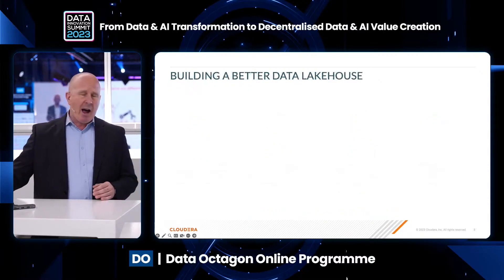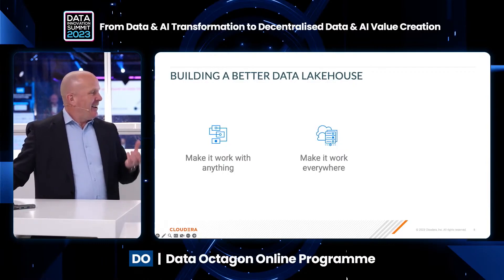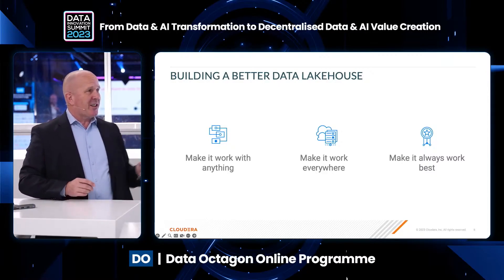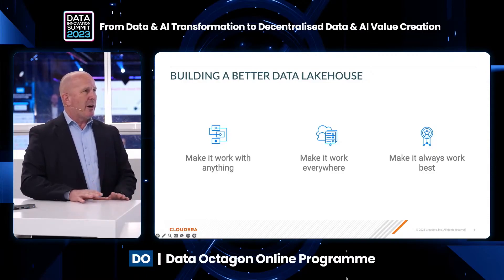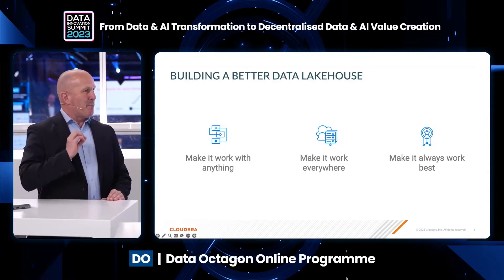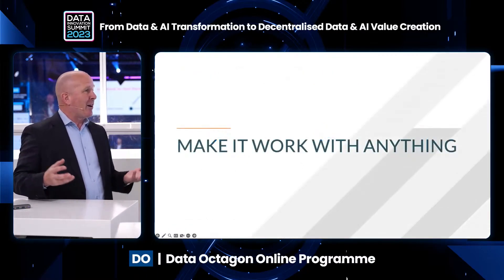The four key design goals of a data lakehouse: how do you actually build a better one? You need to make sure it works with anything — any kind of analytic, any functionality, on any infrastructure. It needs to work consistently the same way everywhere. But then lastly, wherever it's deployed, however it works, it always needs to work best. Across these three dimensions, I'll be talking about some of the innovation we're bringing into the platform.